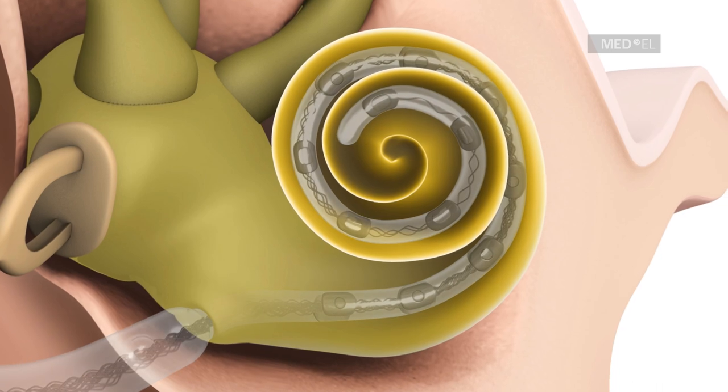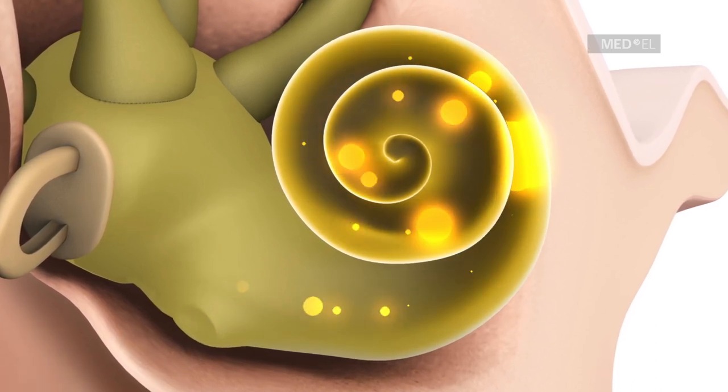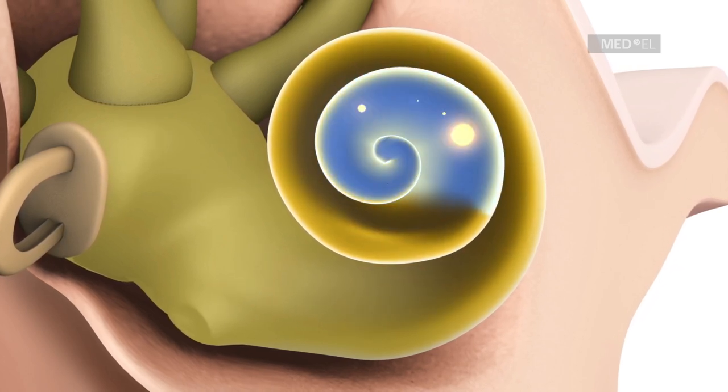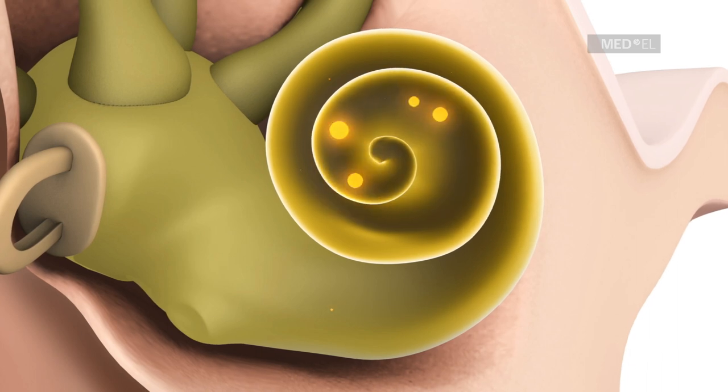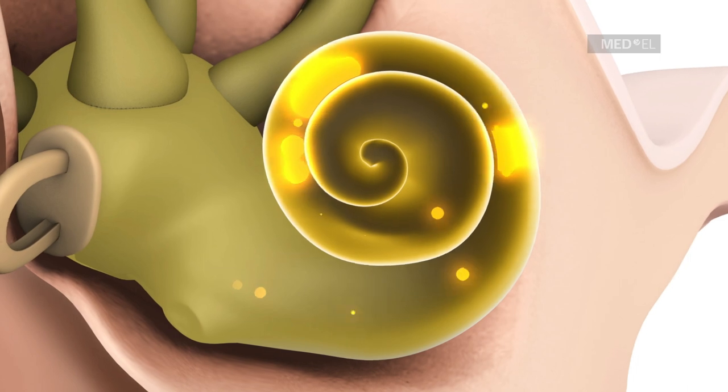The cochlea is the part of the inner ear that converts sound waves into nerve signals, which the brain processes as hearing. The apical region of the cochlea is responsible for detecting low-pitched sounds, while the basal region is responsible for detecting high-pitched sounds.